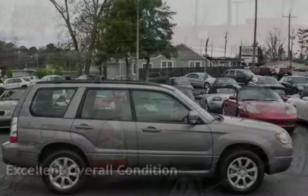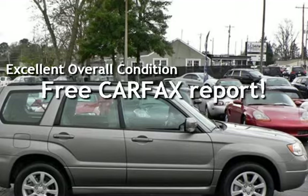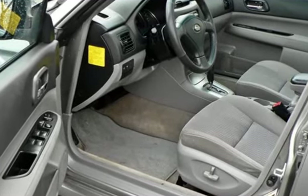This vehicle is in excellent overall condition. It qualifies for the Carfax Buy-Back Guarantee — ask to see the free Carfax Vehicle History Report.